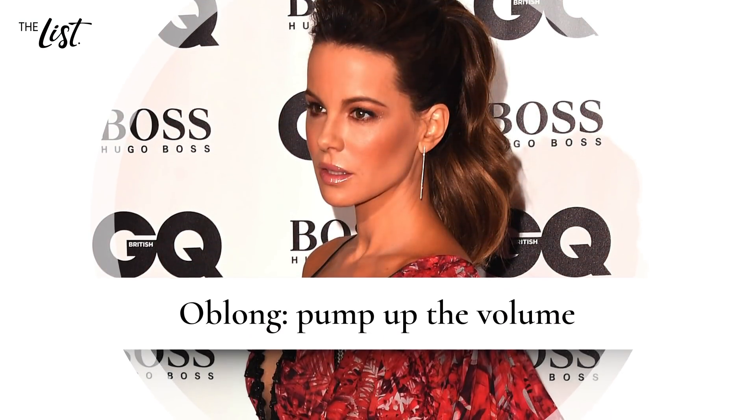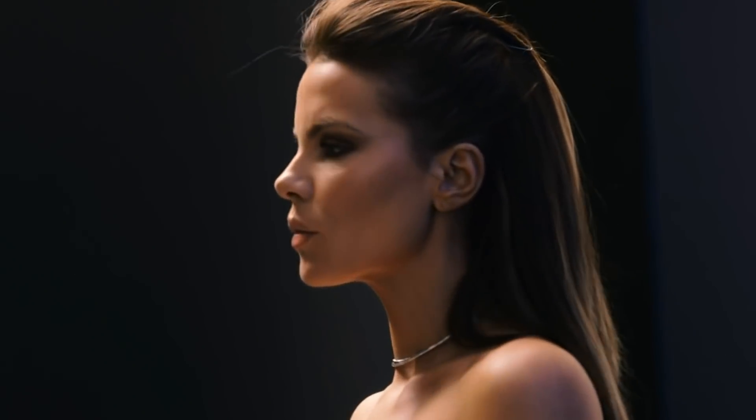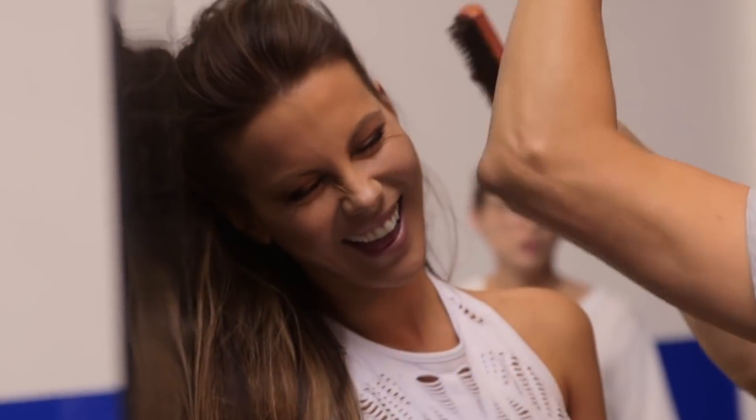Oblong: pump up the volume. Although narrower overall, an oblong face shape features a wider forehead compared to an oval face — like Kate Beckinsale, for example.